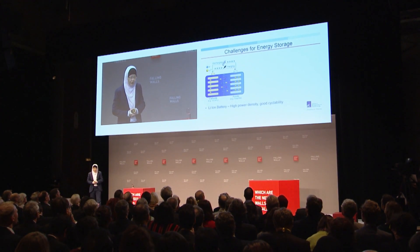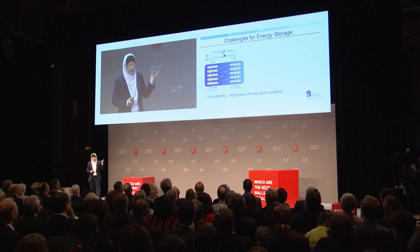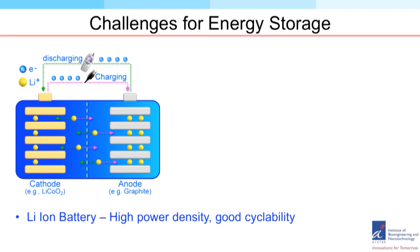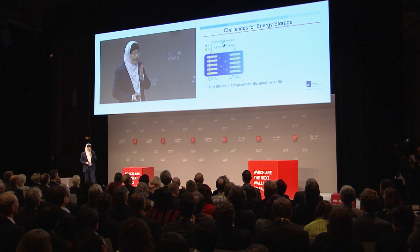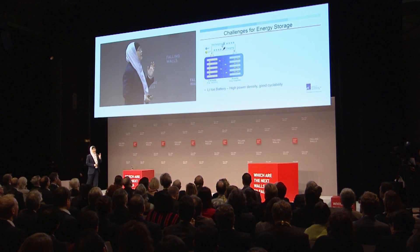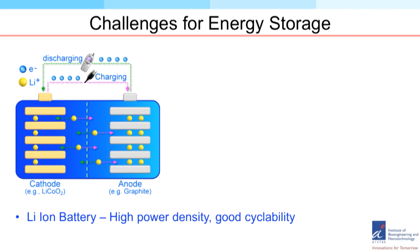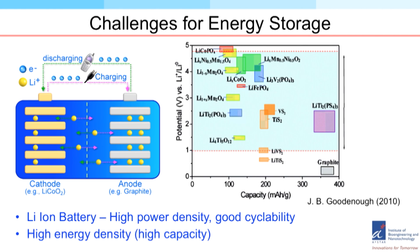Let me start with a quick example: energy storage. The key is that we need materials with very high power density so that it allows you to discharge very quickly. Good recyclability ensures that the battery has a long life. Typically when we use a battery, the electrons and the lithium are flowing from the anode to the cathode, and the reverse happens when charging.